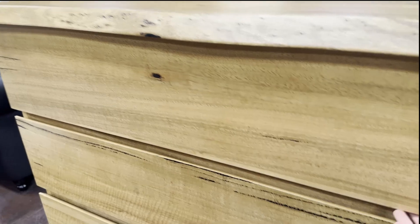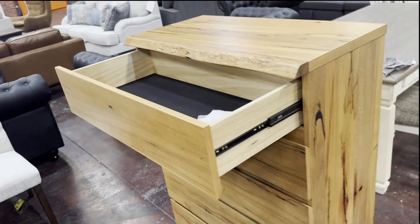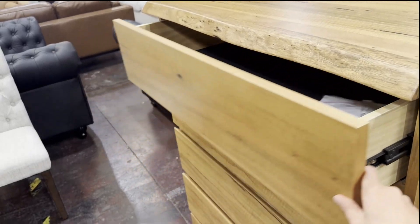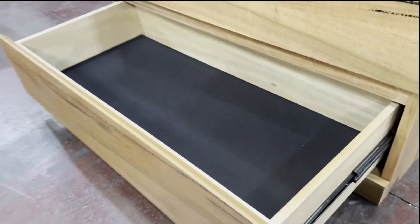Let me quickly open it so you can see how it looks inside. You have five compartments in total — let me open the last one to show you the space.